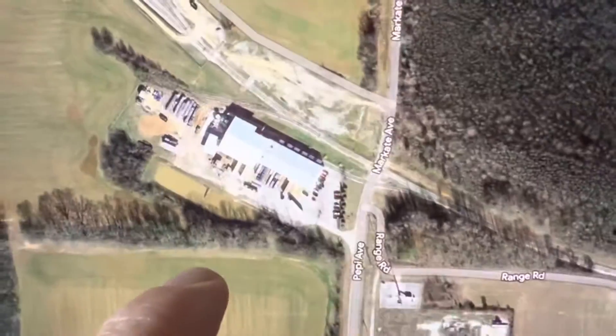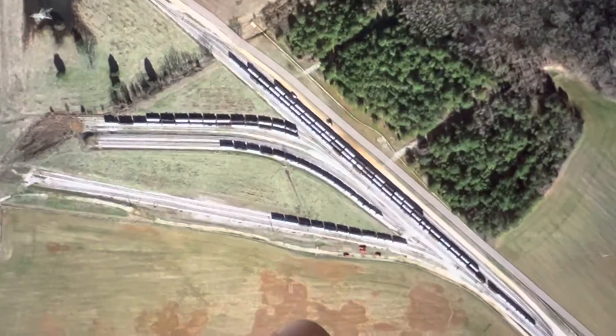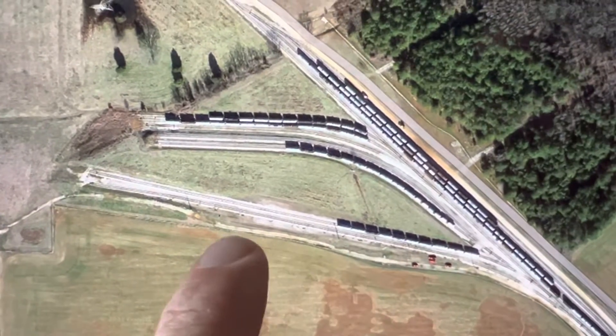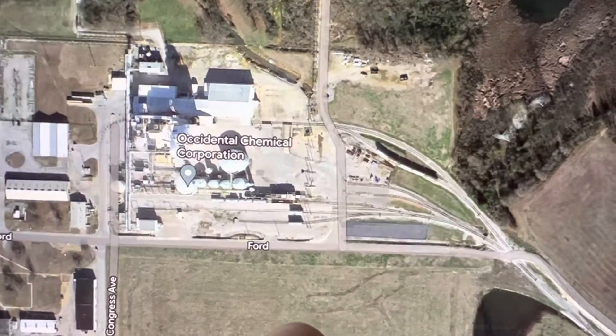This is a marshaling yard, which you can see even from the satellite view is really, really busy. The line then comes up here to Occidental Chemical.